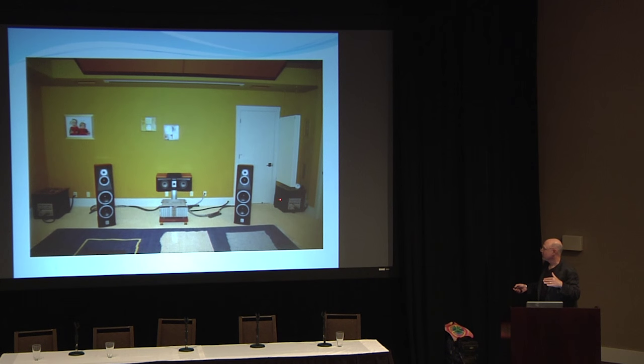I know this looks weird — the subwoofers are facing into the corner — but by facing them into the corner I changed the bounce path to the listening position. There was a big hole around 8 Hz and I eliminated it completely. We've also got the treatment spaced off the wall and hanging to make it even more effective — a real trap. If it works, use it. This actually did work, picking up a little more bass control in this room.